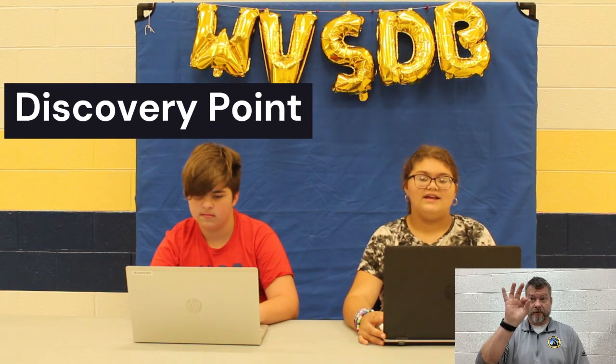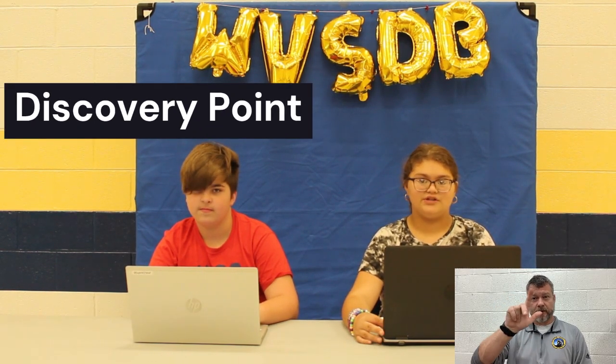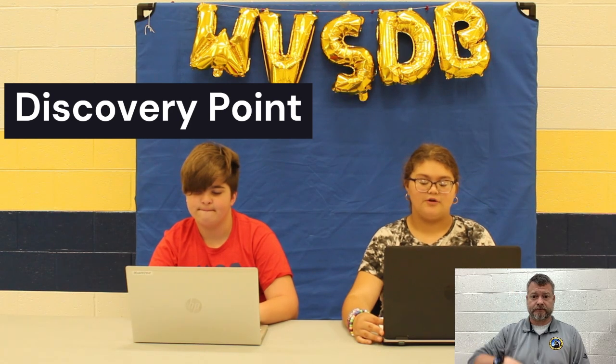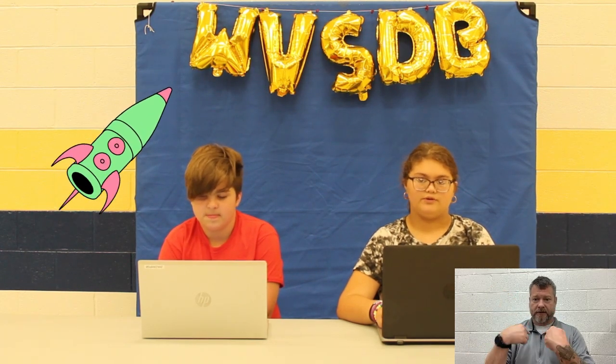I'm Bradley and here are the upcoming events. Discovery Point Week 1 is September 23rd to September 26th. Week 2 of Discovery Point is October 21st to October 24th. Space Camp is coming up soon — students attending will be traveling to Alabama on October 6th and returning on October 11th.